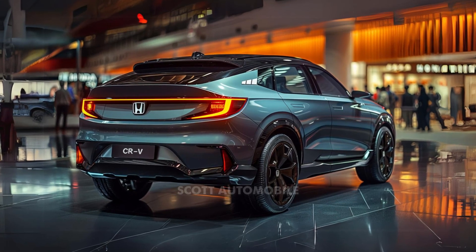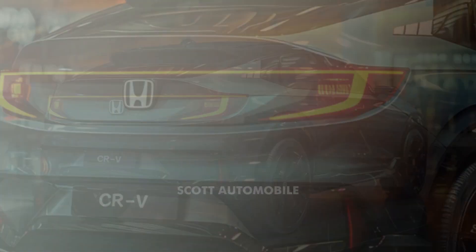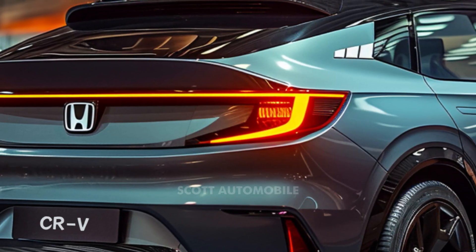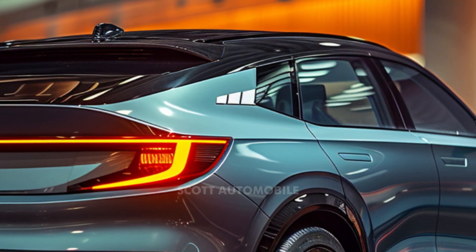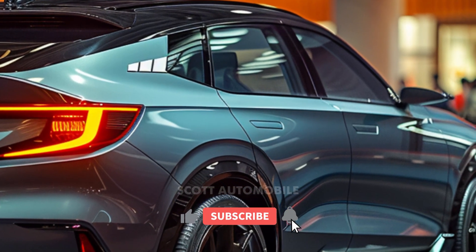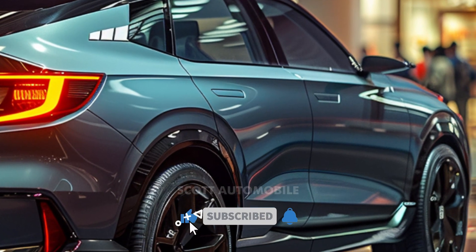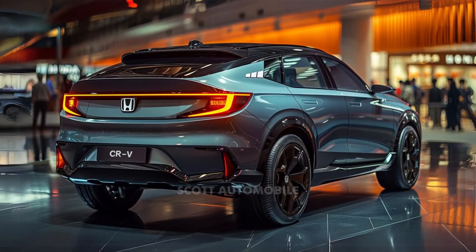Honda engineers have meticulously optimized the CR-V structure and suspension to deliver the same sporty driving dynamics and class-leading refinement as other CR-V models. In summary, the 2025 Honda CR-V combines innovative hydrogen power with plug-in capability, offering a unique driving experience with zero emissions. Its distinctive design elements, spacious cabin, and refined performance make it a standout choice in the ever-evolving automotive landscape.